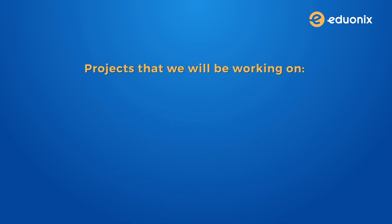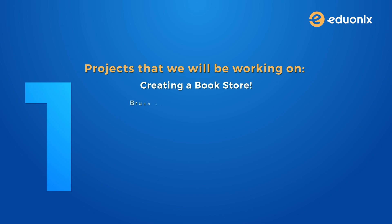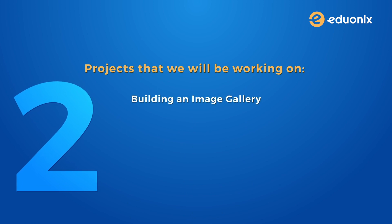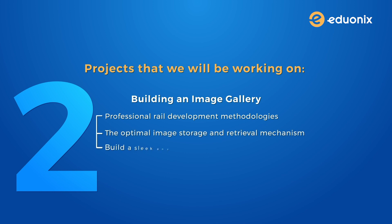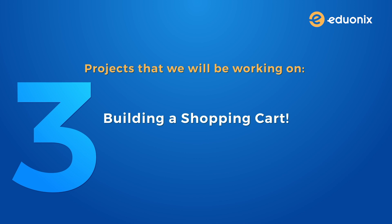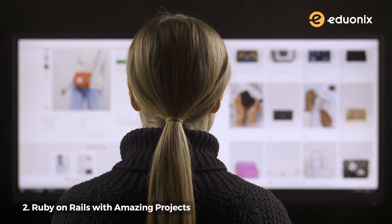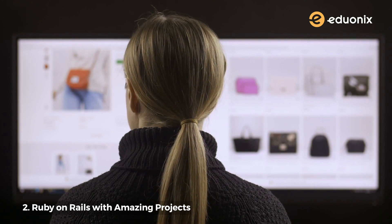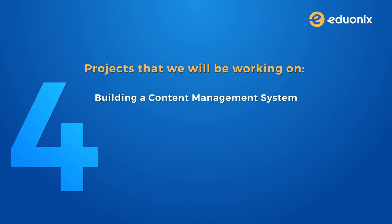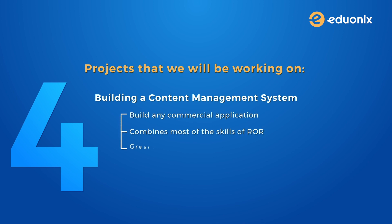Let's have a look at all the fun projects we'll be working on. First, we will start with creating a bookstore — we'll brush up your ROR skills by helping you install Rails and MySQL, then build our store step by step adding controllers, views and models. After this we will be building an image gallery, diving deep into professional Rails development methodologies and mastering optimal image storage and retrieval. Third, we'll be building a shopping cart — since the onset of this pandemic people are buying pretty much everything online so learning to build an online store is going to be super beneficial. Our last project is building a content management system, the most complex project of the course, which combines most ROR skills and will serve as a great revision project to help you build any commercial application in the future.